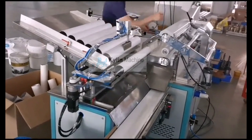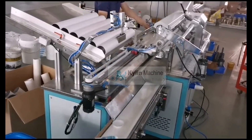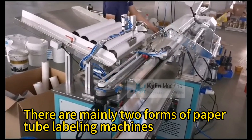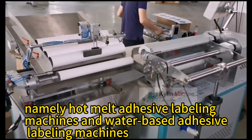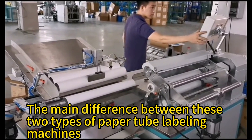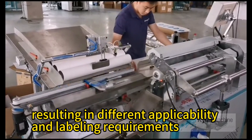Furthermore, the application of paper tube labeling machines in the paper tube and paper can industry has given labeling processes greater possibilities and innovation. There are mainly two forms: hot melt adhesive labeling machines and water-based adhesive labeling machines. The main difference between these two types lies in the different adhesives used, resulting in different applicability and labeling requirements.